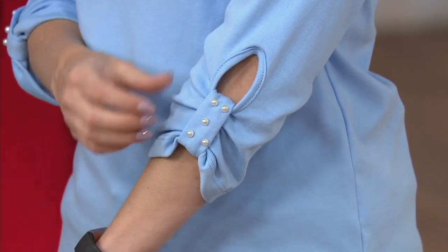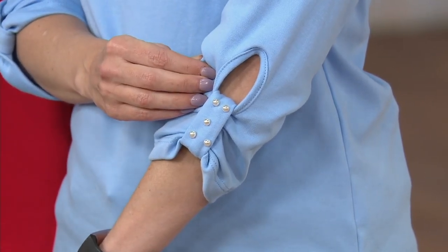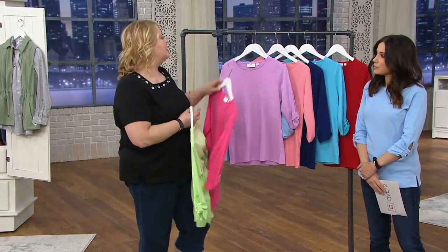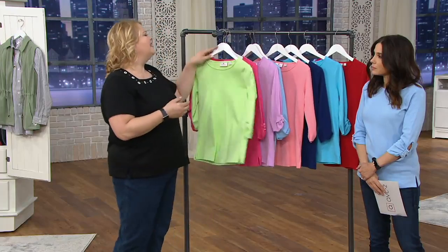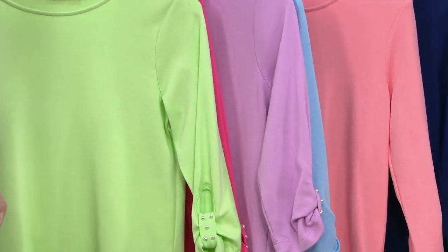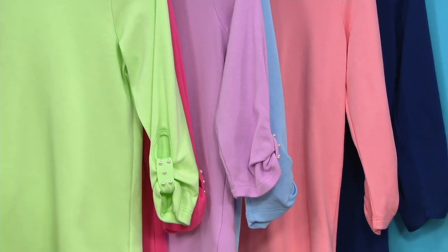If you've been watching and never went ahead and ordered because maybe you think, 'Oh, that's not really my style' — this is a great place to start, especially if you aren't a blingy kind of girl, because you just get that little delicate faux pearl detail. And you're getting two tops, so you get to see our fit as well as the quality of our t-shirts.